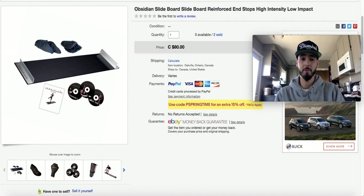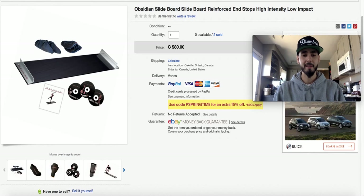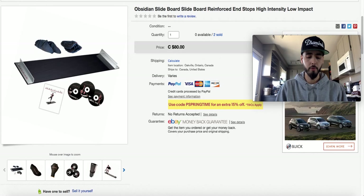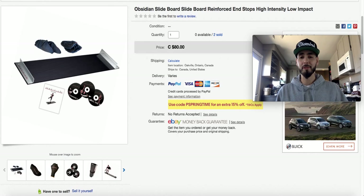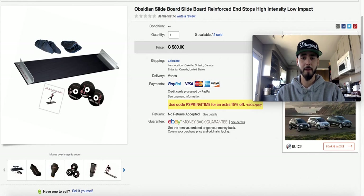This Obsidian slide board I won at an online auction. I got two of them and my buy cost was $23.50 in total. I was a little stressed because when I got them home the comps weren't as good as I originally thought, so I worried I'd be stuck sitting on them. Sure enough, I sold it for $80. $23.50 into $80.